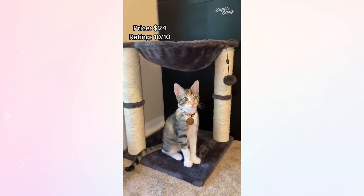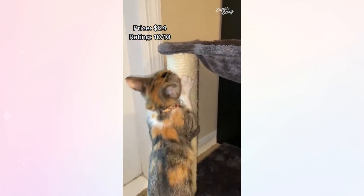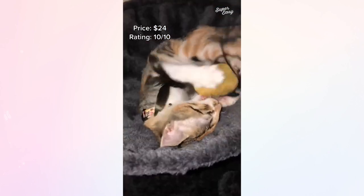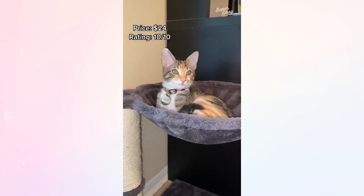This cat hammock I actually found on TikTok and Alani absolutely loves it. She spends half the day in this thing. And she uses the scratching post instead of our couch, which is always an added bonus.